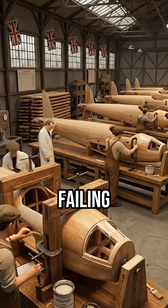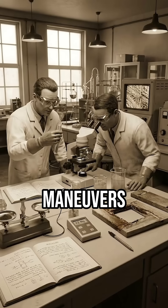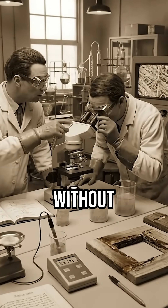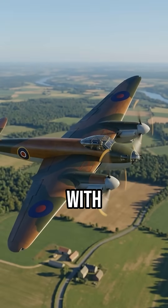Other He-162s began failing with similar symptoms: wingskins peeling back during high-speed maneuvers, tail surfaces separating without warning, landing gear doors detaching mid-flight. Every failure involved wooden components bonded with adhesive.